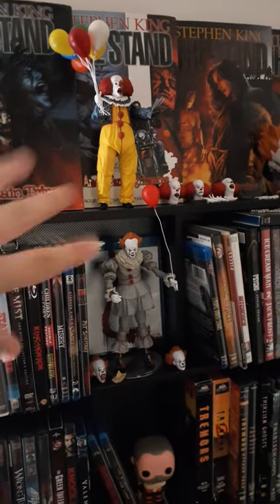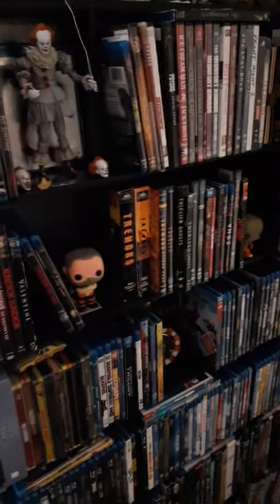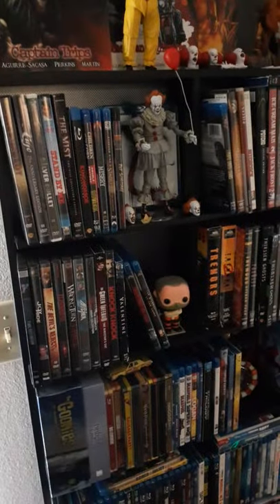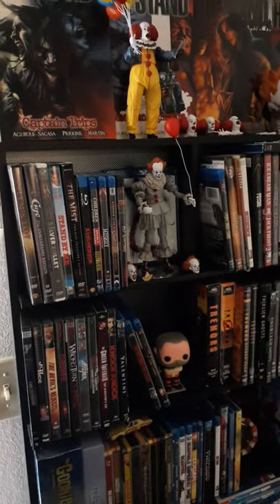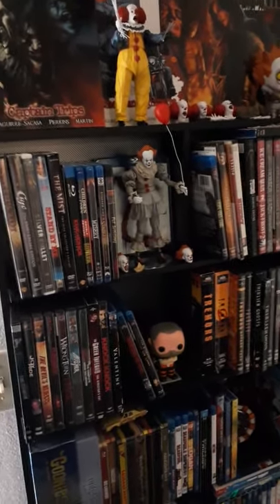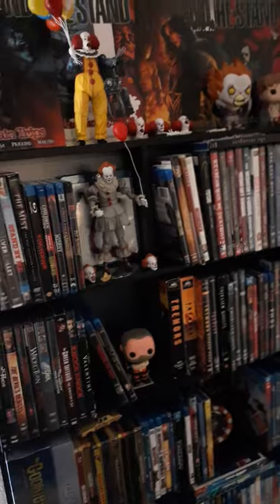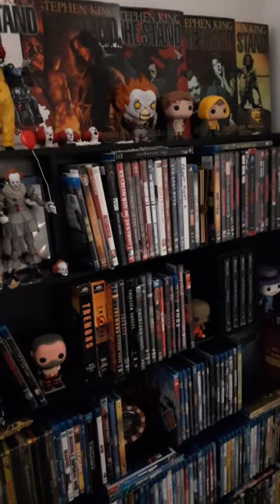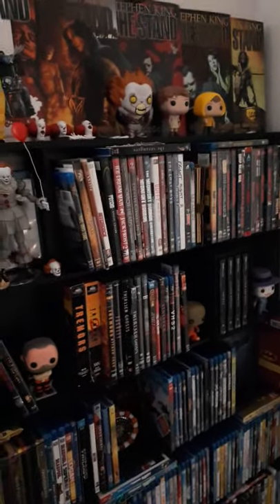I'm not a big collector — my horror collection is very limited right now just because everything streams now. I'd rather clear up space. If I can stream it online on Amazon or Hulu, whatever, I don't really need the physical copy. My friend would kick my butt for saying this — he's very old school. But he has been getting me back into collecting VHS tapes, just because it's something I grew up with.